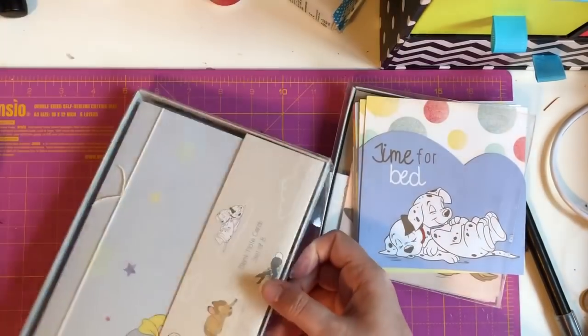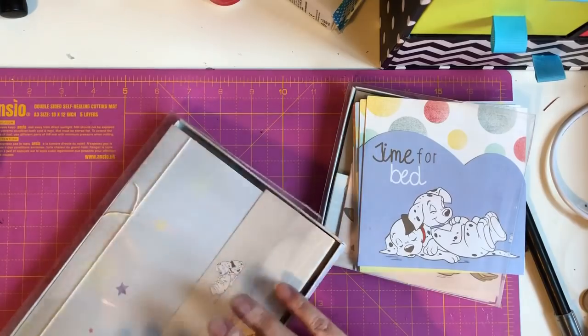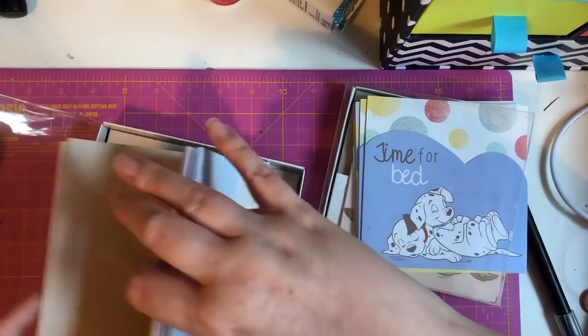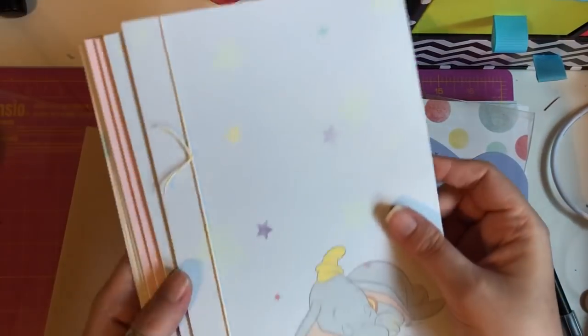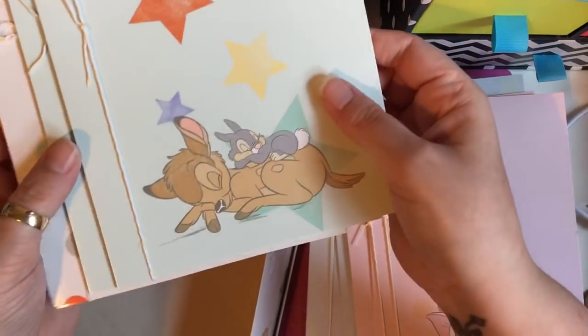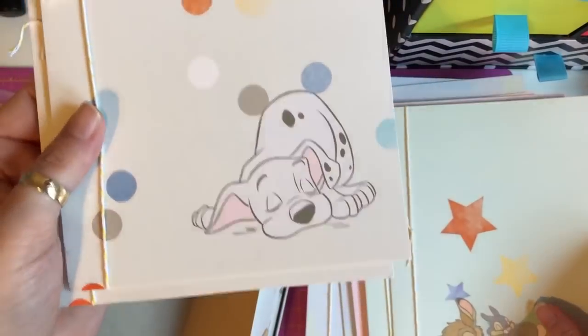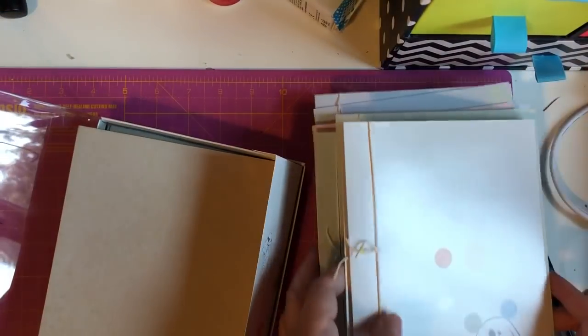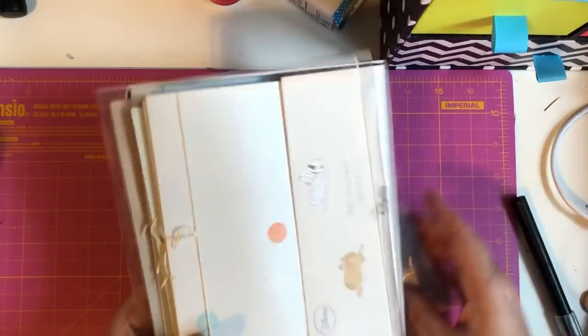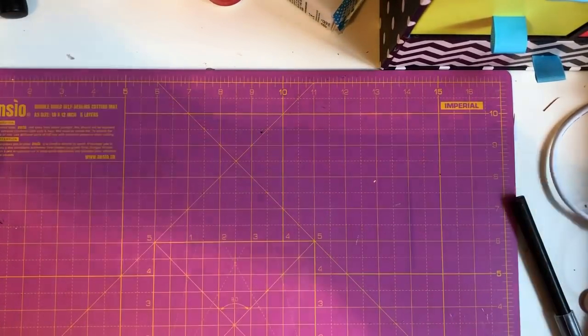Then I picked up these ones — also a blank note card set of eight. I love the packaging they come in, and again these come with envelopes. You've got Dumbo — two of them — then Marie from Aristocats, then Bambi and Thumper, and then 101 Dalmatians. On the inside they're just blank, and again these were two pounds.